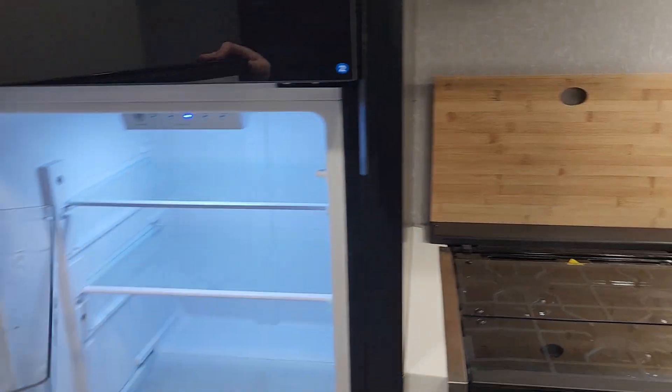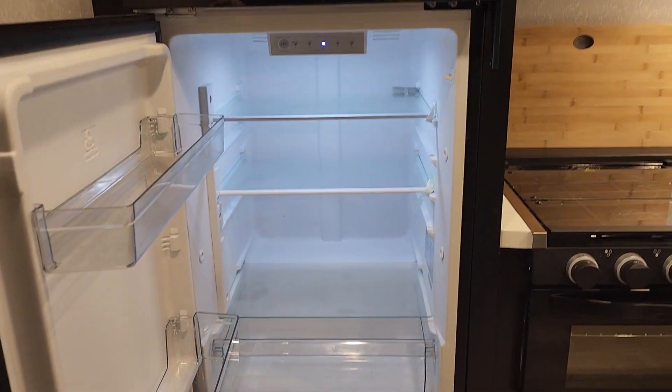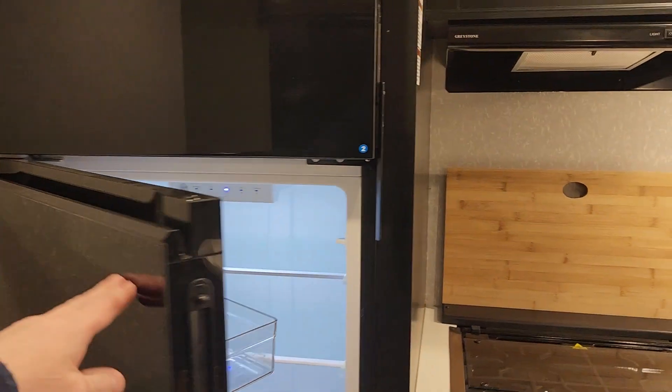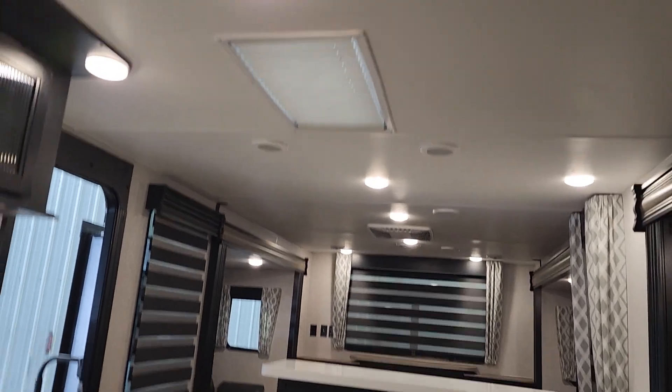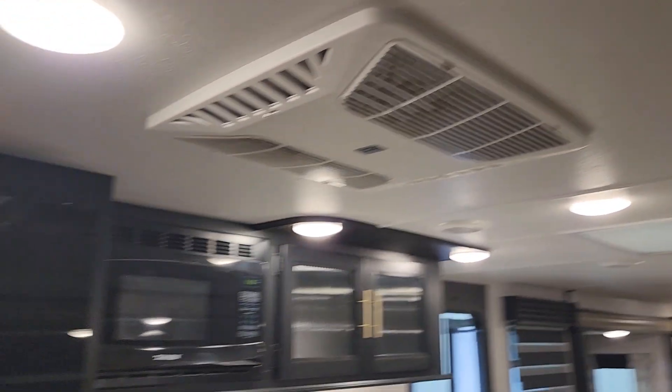You do get a 12 volt fridge in this as well, so you get a little bigger fridge, a little deeper. Two AC units in this area — as you can see in the ceiling there's a skylight there, AC unit, and one more there.